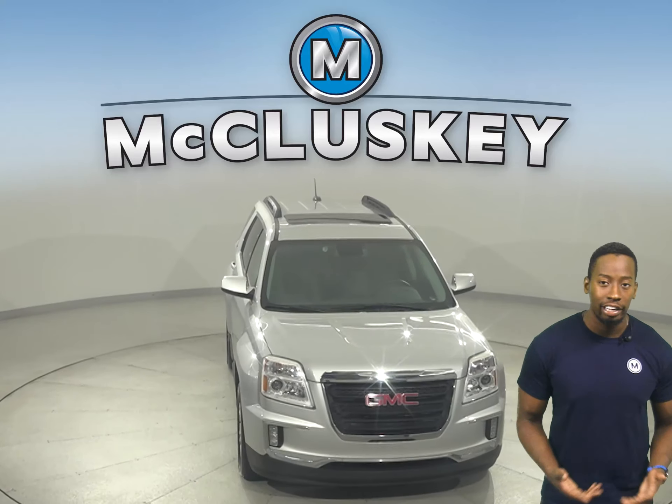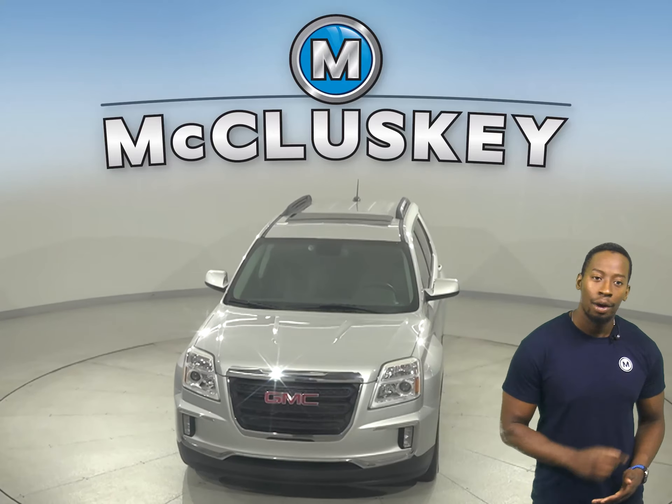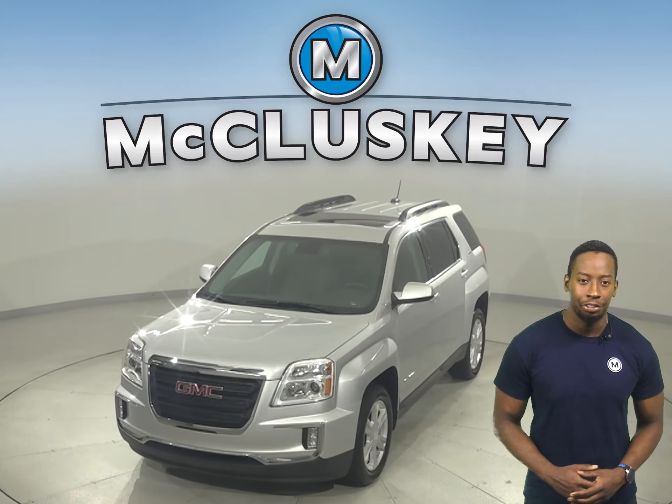Come on down today and take it on a free 48-hour test drive and see why this should be your next SUV.